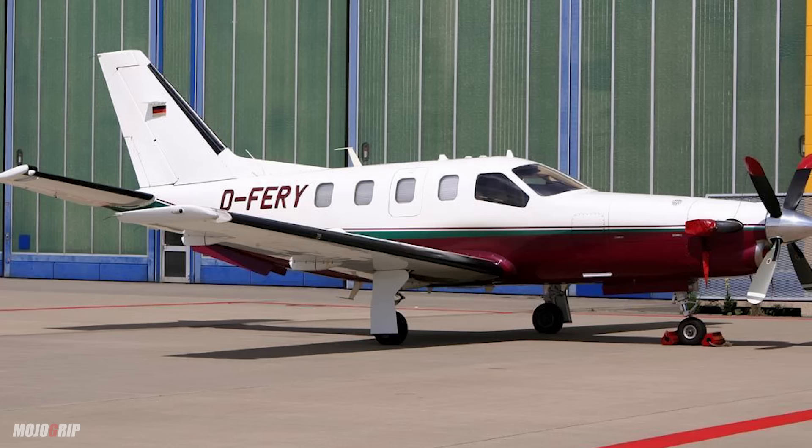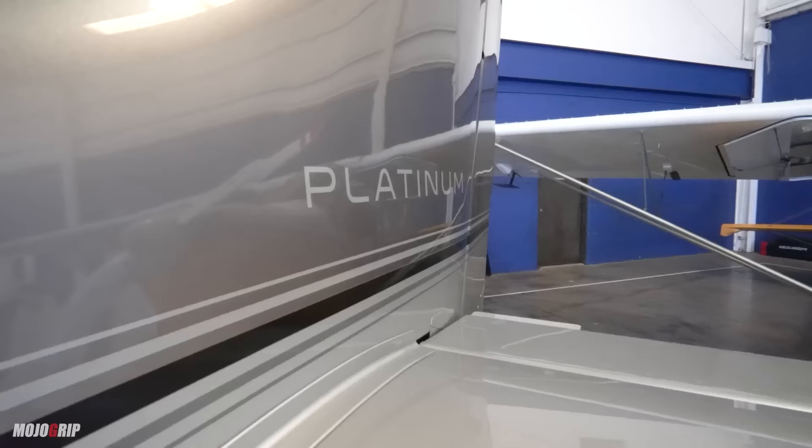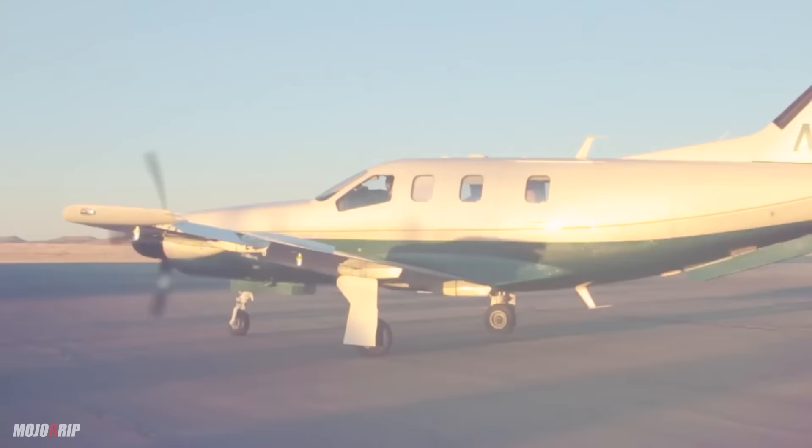I would recommend getting a TBM 700A or B. These can be had for anywhere from half a million to 800,000 to a million. In fact, for the price of a shiny new Cirrus SR22T — they're like 1.1 to 1.2 million when you fully deck them out, and that's a piston — you can actually get into a perfectly good TBM that will go about 300 knots. You can get a TBM 700A or B model for under a million.